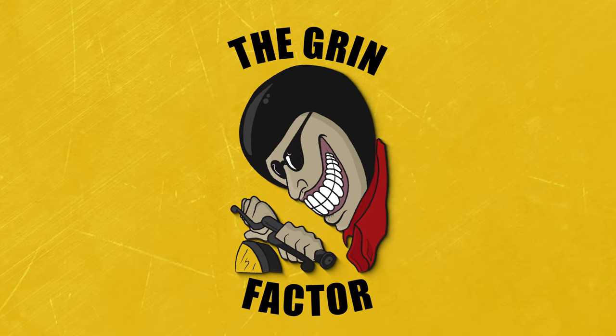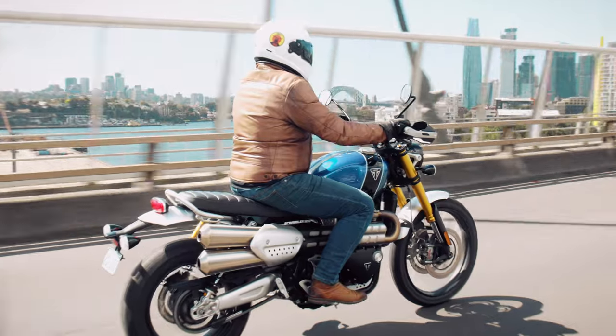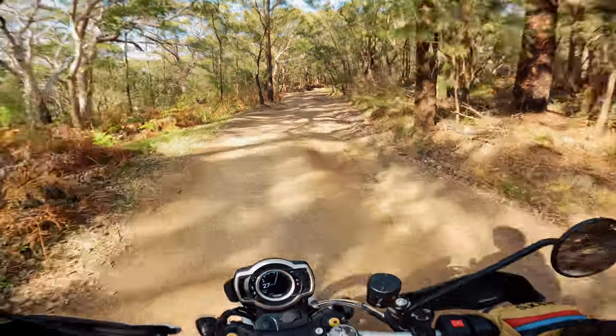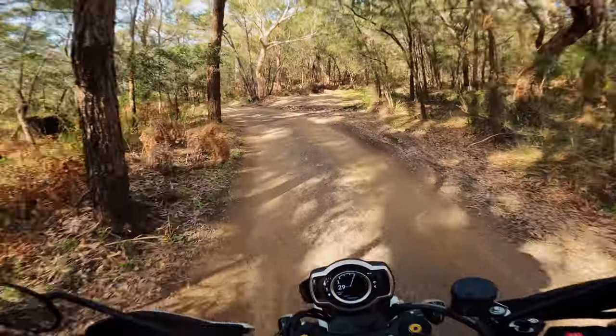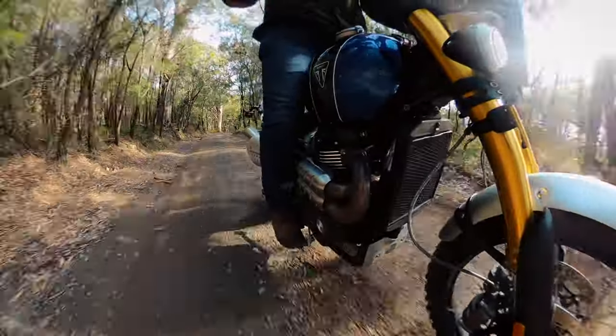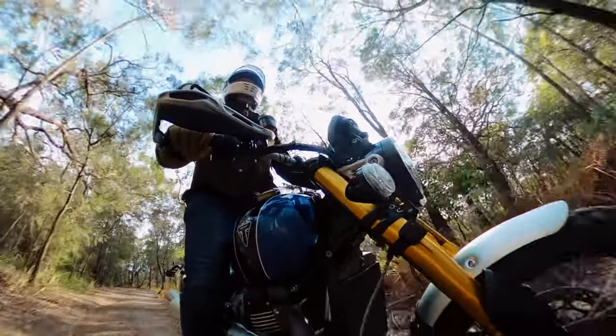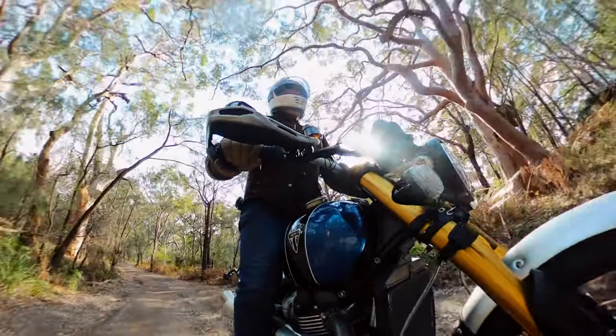For me, it's another winner from Triumph. On-road the Scrambler XE is absolutely fine, but it's off-road that this bike really shines. The power delivery, handling, and suspension off-road are wonderful, so based on the riding I did hitting the dirt, for me the Triumph Scrambler XE is a 9 out of 10. If you're after a premium bike that does a bit of everything, then the Scrambler XE is a great option.